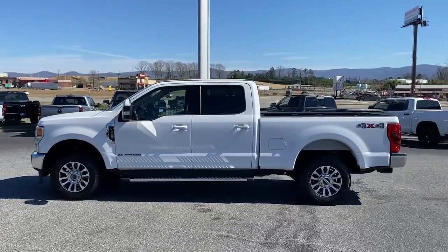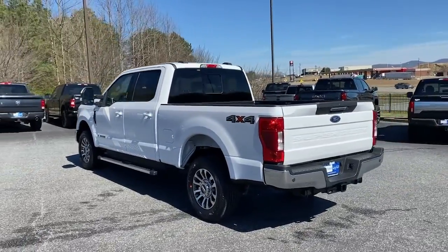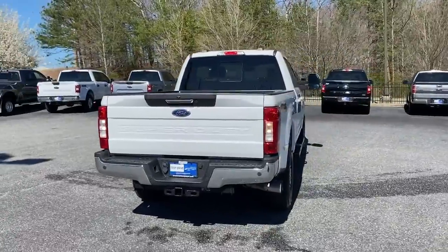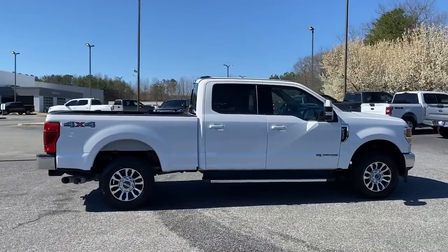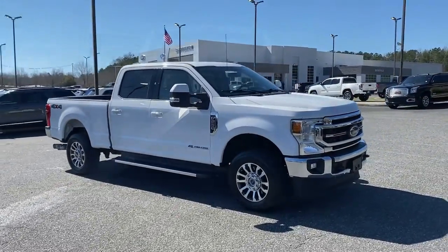If you're going to do it, do it right. This full-size F-250 pickup delivers extraordinary towing, plowing, and hauling capabilities thanks to engineering that leverages lighter, stronger materials and enhanced components. Rigorous testing ensures performance under even extreme conditions, so you can take on the toughest jobs with confidence.